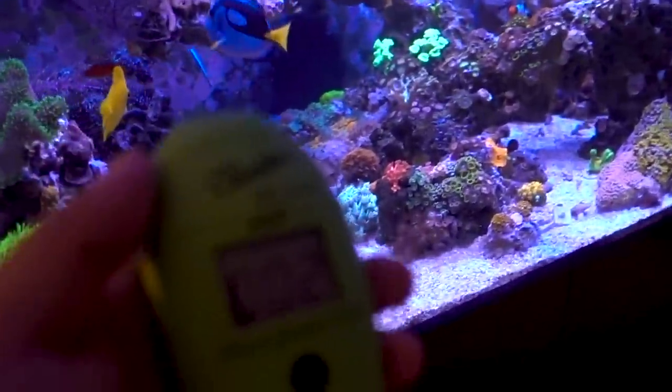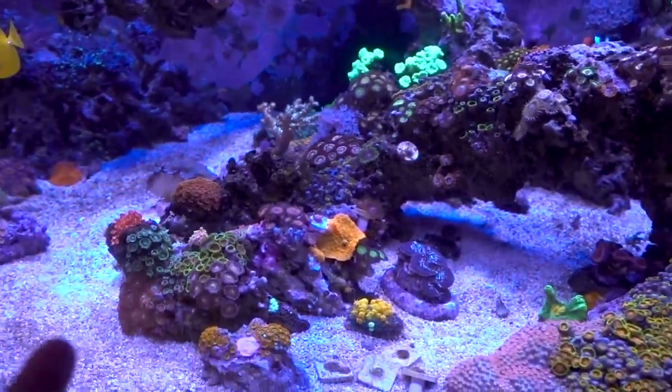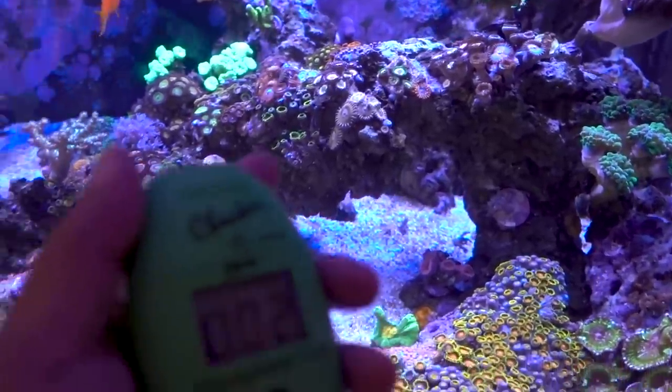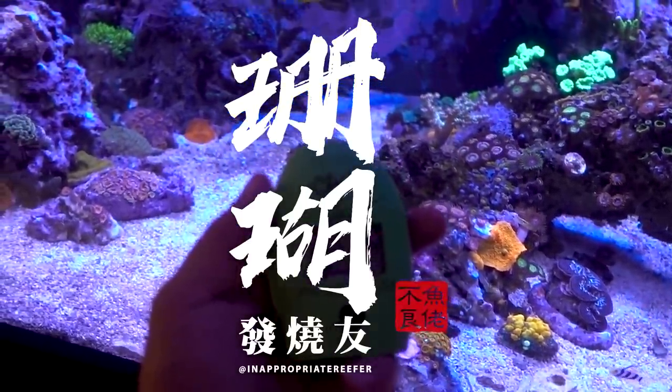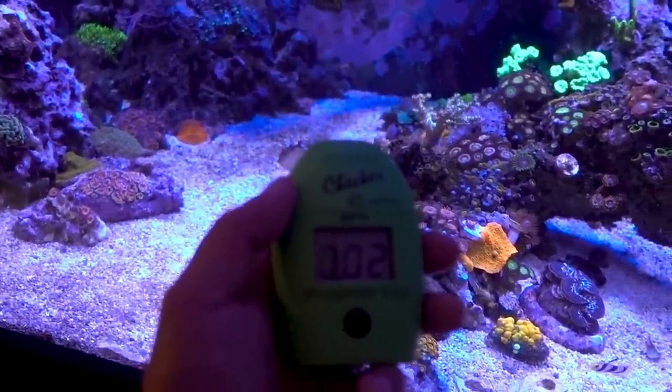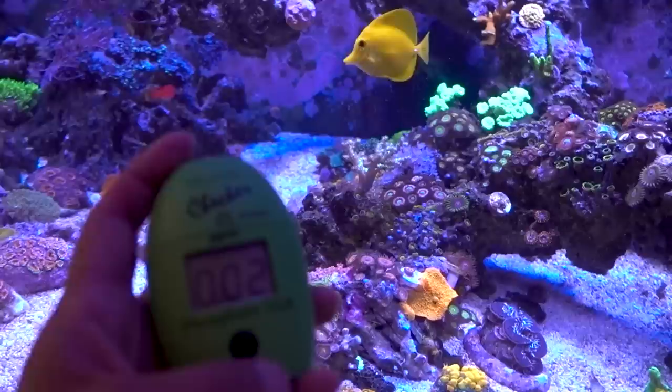I noticed the last few days the tank has been looking slightly off. When you look at the tank every day, you kind of notice it. Some of the zoas started closing up. I suspect the phosphate, like I showed in the last video, is kind of low. I started dosing a little phosphate, and this morning I did another phosphate test. Looks like it's 0.02, so it's still a little bit low.